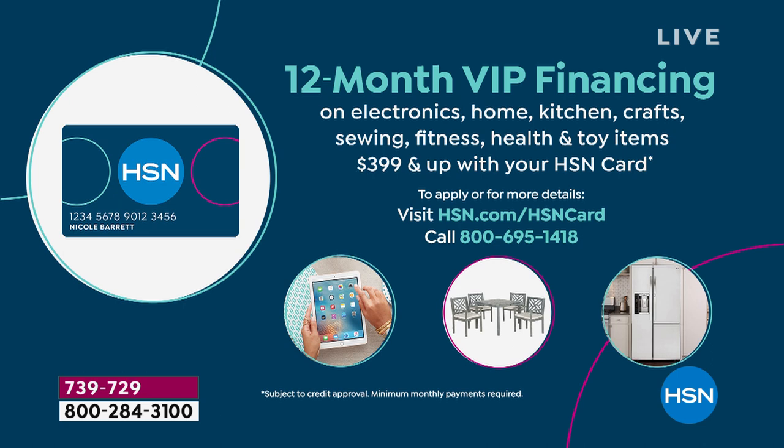This qualifies for 12-month VIP financing, which means if you use your HSN credit card — or if you sign up for an HSN credit card today — over those 12 months it'll be $146.66 per month with no added fee, no added interest. You don't have to belong to any club. And then after that year, it is yours, and you pass that down generation after generation.